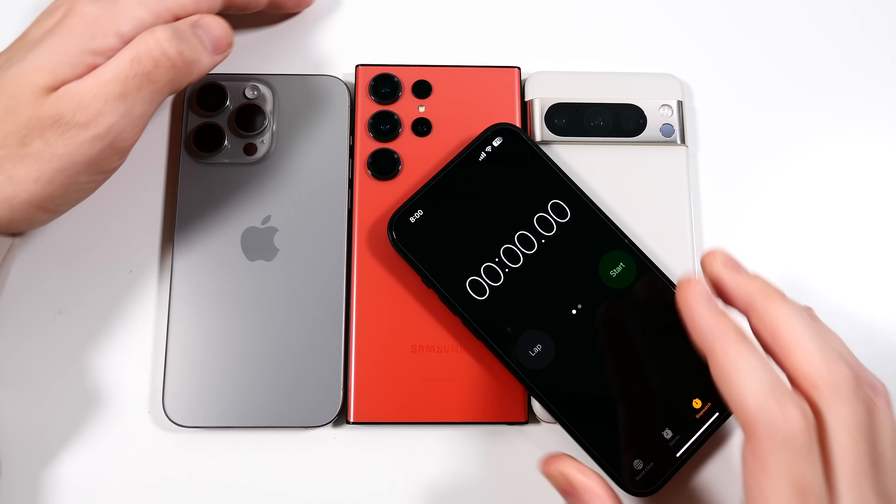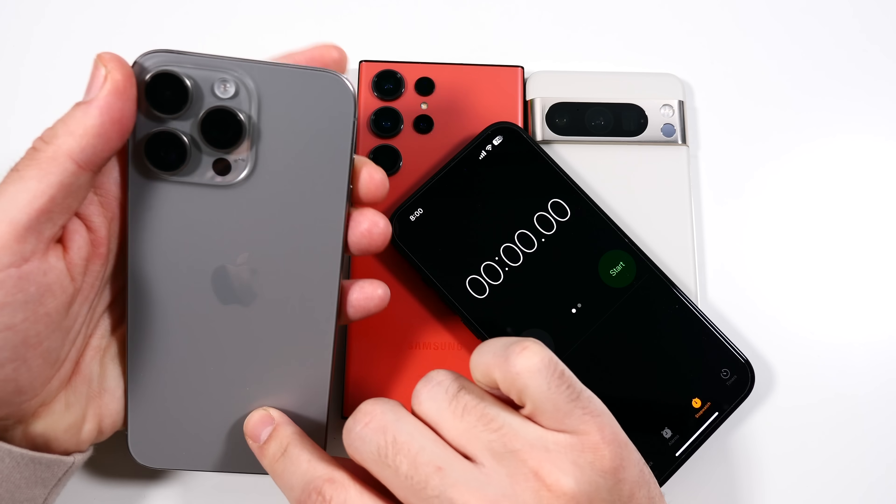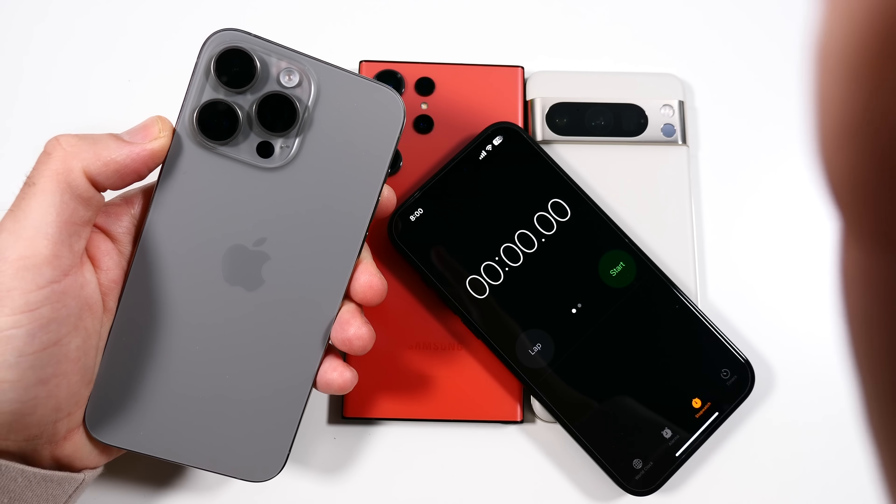That also goes in order of price — highest to lowest. The Pixel 8 Pro right now is actually on sale for $799, and it's one of the best deals right now for the holidays.